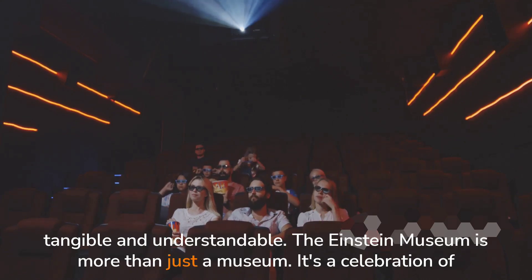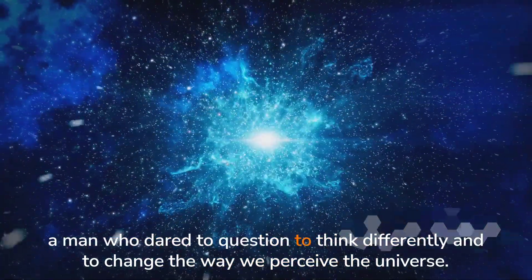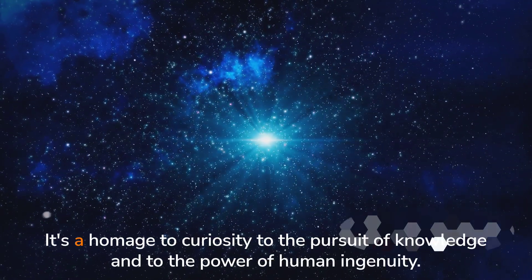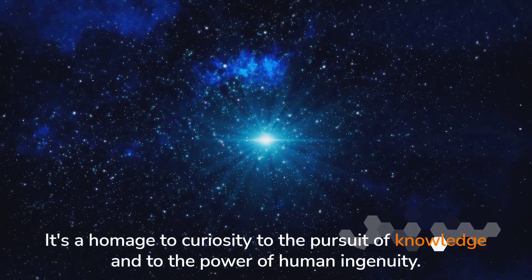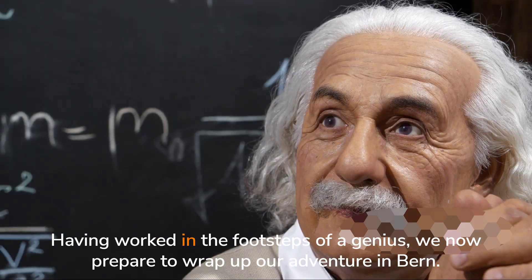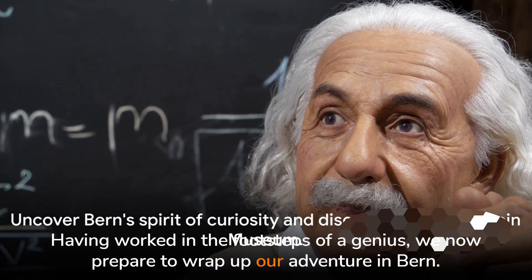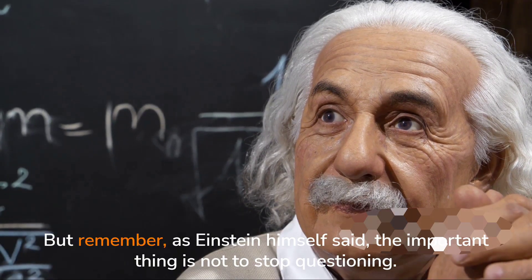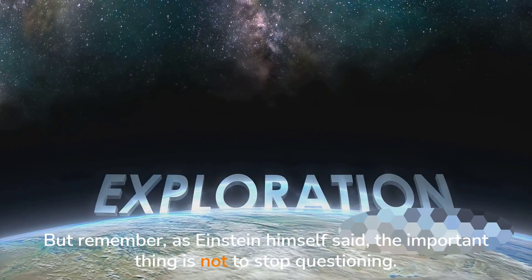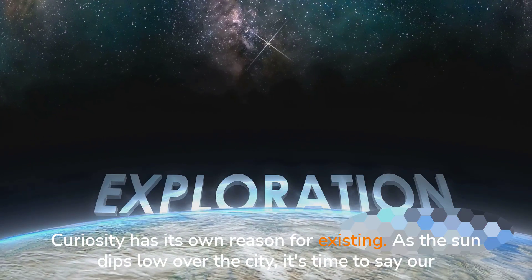The Einstein Museum is more than just a museum. It's a celebration of a man who dared to question, to think differently, and to change the way we perceive the universe — a homage to curiosity, to the pursuit of knowledge, and to the power of human ingenuity. Having walked in the footsteps of a genius, we now prepare to wrap up our adventure in Berne. As Einstein himself said, 'The important thing is not to stop questioning. Curiosity has its own reason for existing.'